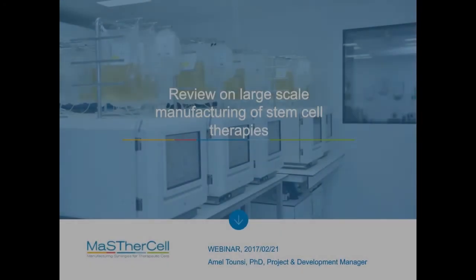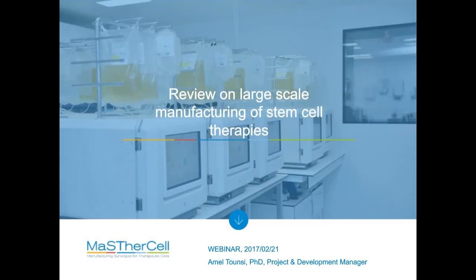Thank you for this very nice introduction, and thank you all for joining us at this webinar. During this presentation, I will be discussing a project that was held at MasterCell with two other collaborators, Atersis and Terumo. I will talk about the project where we had to internalize and upscale manufacturing of stem cell therapies using the Quantum cell expansion system.